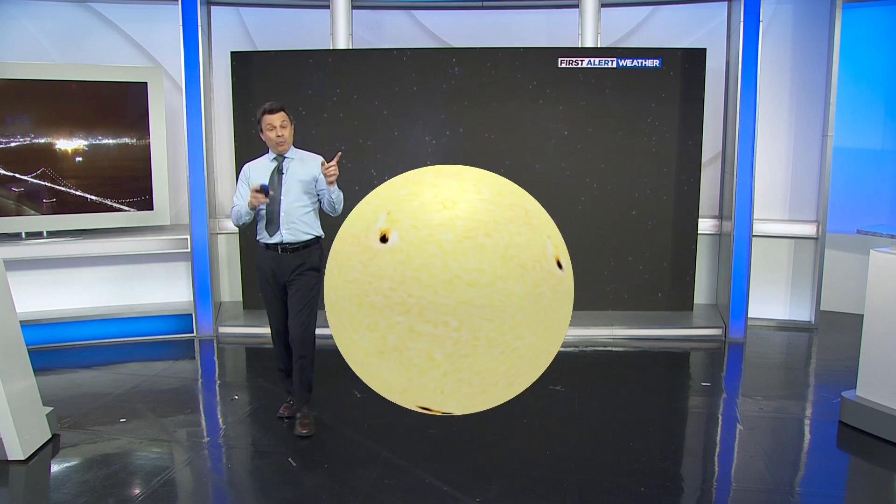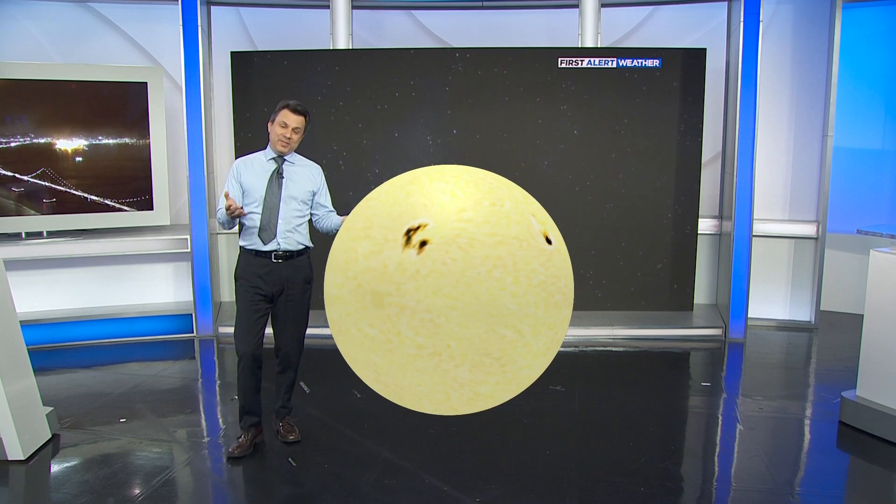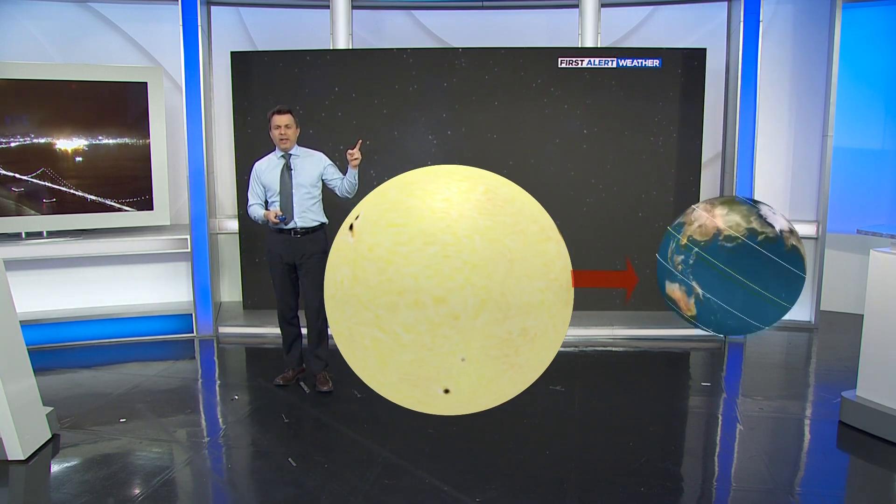Okay, if we want to understand an equinox, let's bring in the sun, which, by the way, rotates every 30 days on its own. You can see the sunspots on there — I just thought that was an interesting little item to throw in. But let's get back to the equinox. We'll bring in planet Earth.